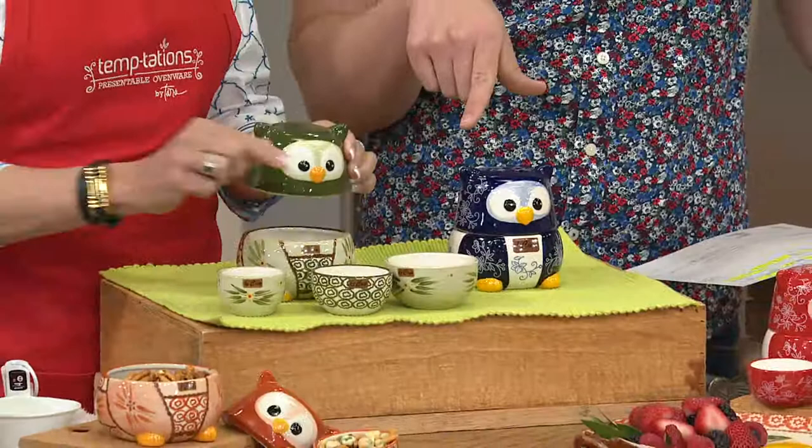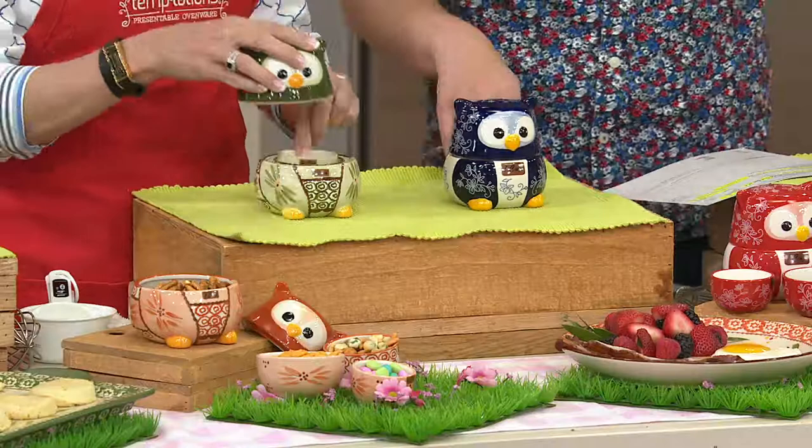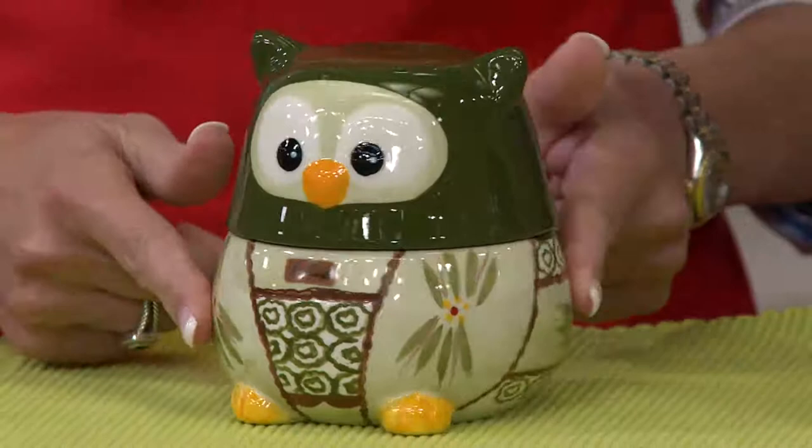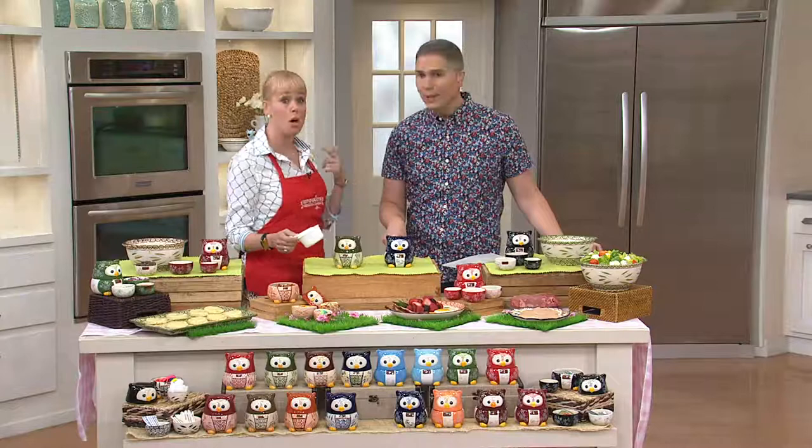What you're looking at on your screen is the Old World or the Floral Lace owls. You're getting a set of four nesting measuring cups, and today is the only day this month that we're able to present them to you on three easy payments of $7.67. Item K40826. You're getting the cute owl to start, and it comes in our two most popular patterns: Old World and Floral Lace.